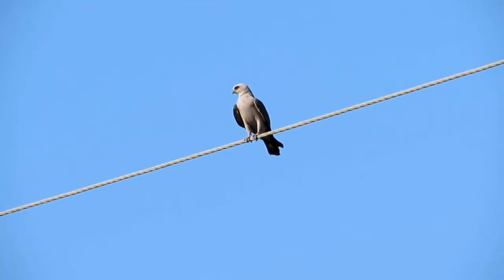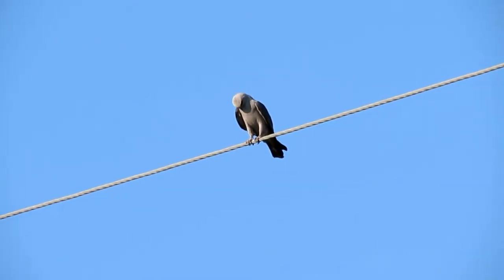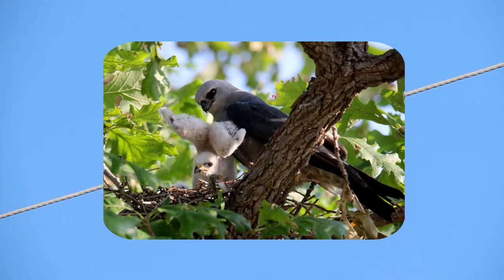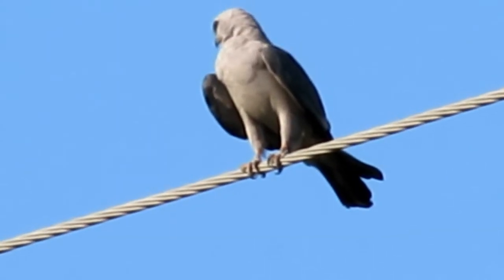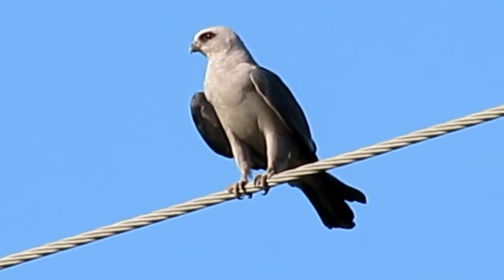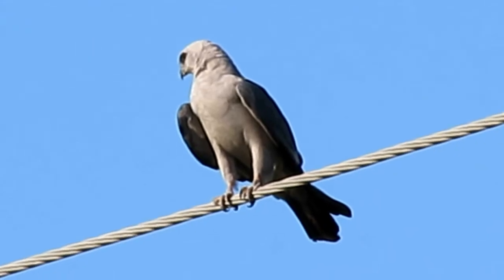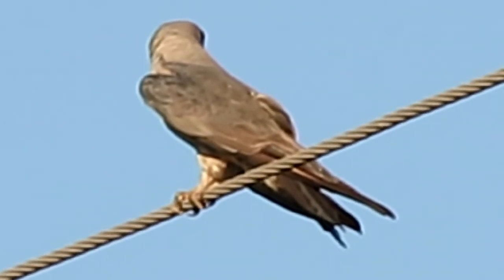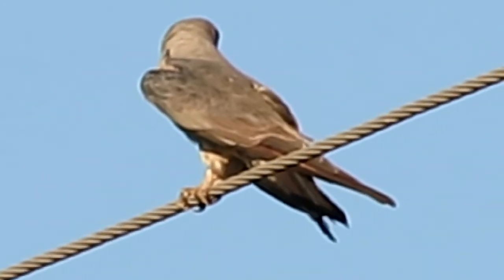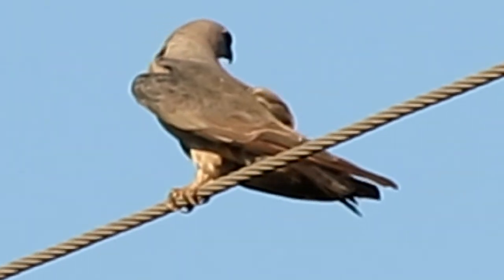Nesting is usually in trees 20 to 35 feet above the ground. The nest itself is a rather flimsy platform of dead twigs lined with green leaves. Eggs are white and incubated by both parents for 30 days. Both parents care for the young by brooding them in cool weather, shading them at midday, and feeding them mostly insects.